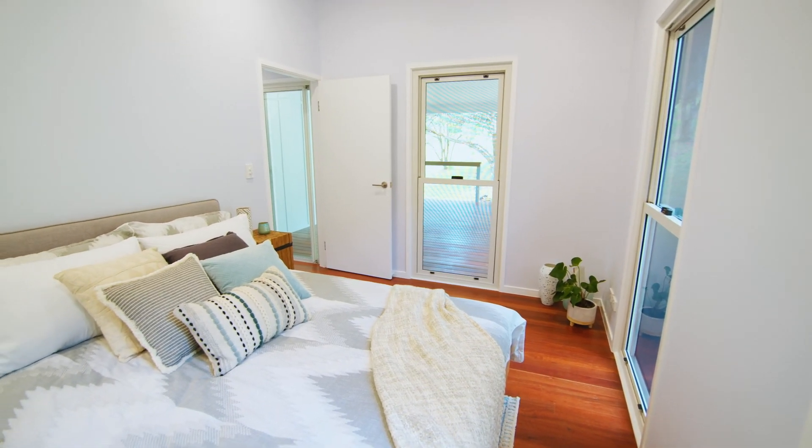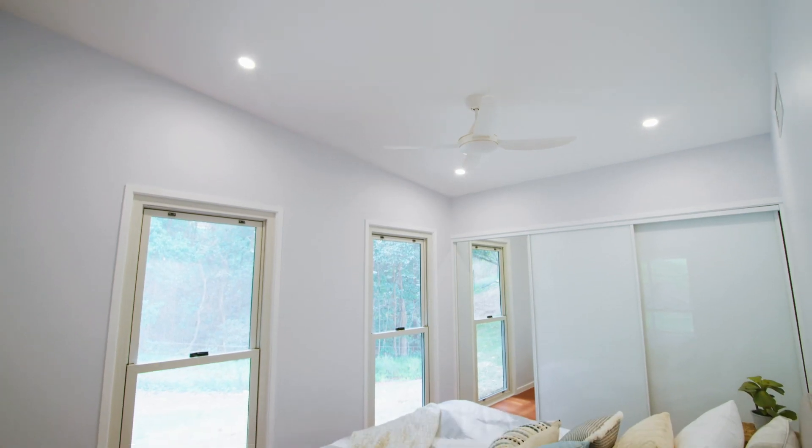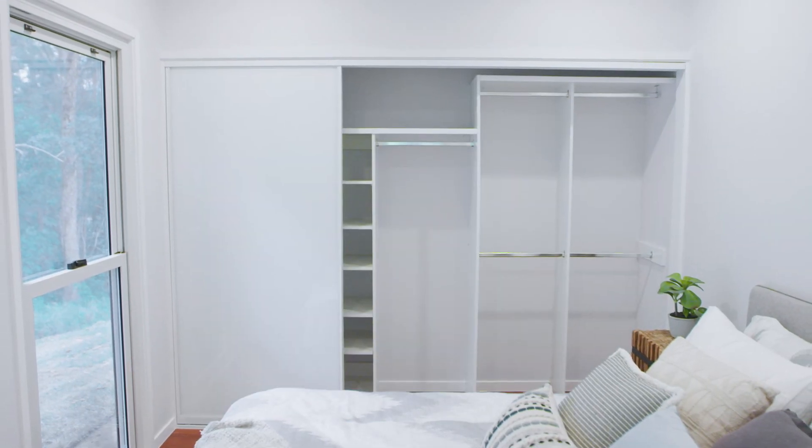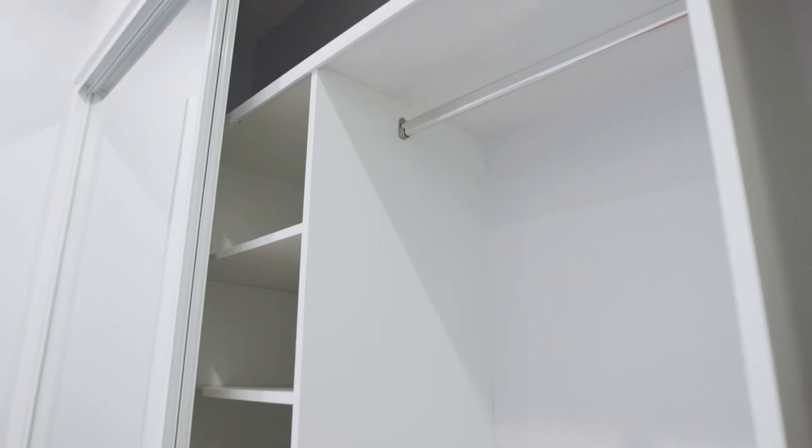The spacious main bedroom provides a great view through the double hung windows. The fully customised wardrobe fit-out is perfect for keeping clothes organised and hidden behind custom wardrobe doors.